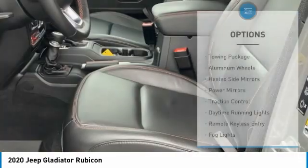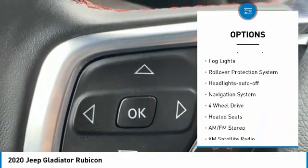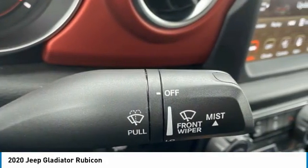Here are some of this vehicle's great options: towing package, aluminum wheels, heated side mirrors, power mirrors, traction control, daytime running lights, remote keyless entry, fog lights, rollover protection system, and headlights auto-off.